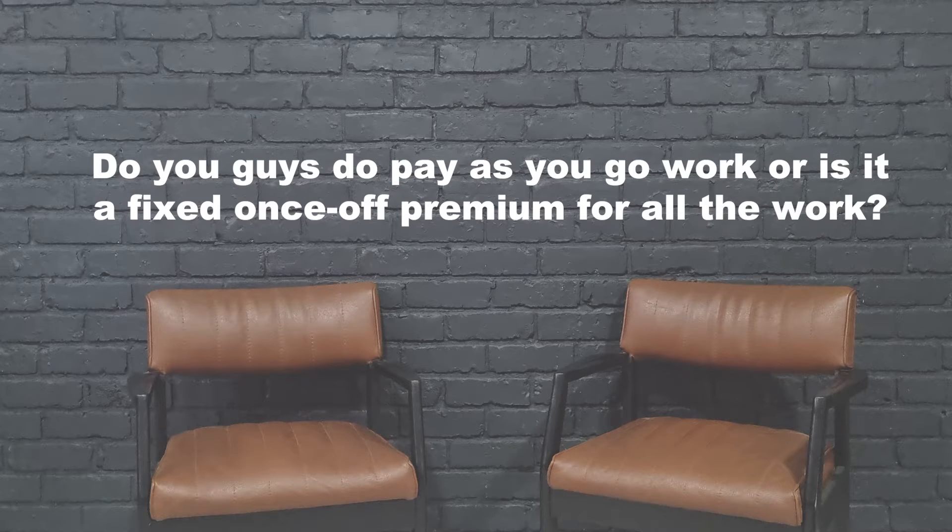Do you guys do pay-as-you-go work or is it a fixed once-off premium? We have a mix: some full-time staff, some casual labor, and specialists for things like pools, alarms, and security. If the question is whether we do renovation work for clients — we don't. We only do consultation for clients; we don't do any client renovation work.